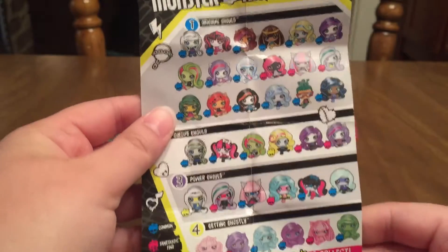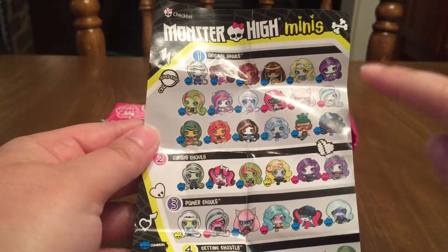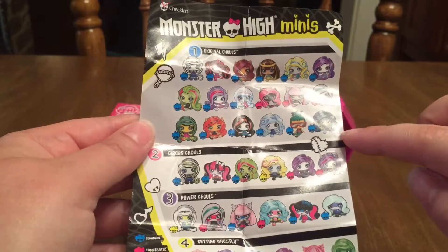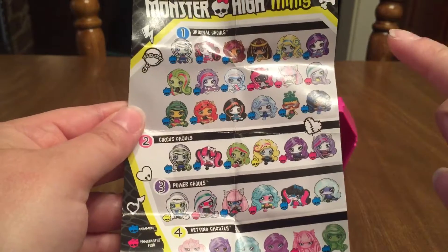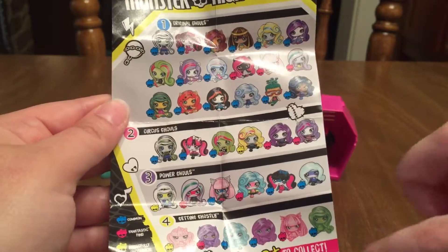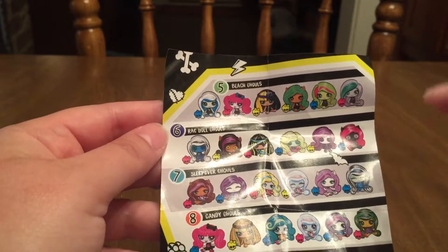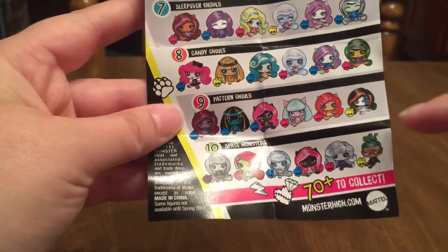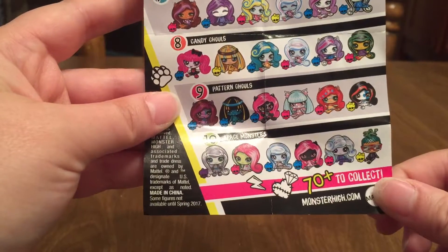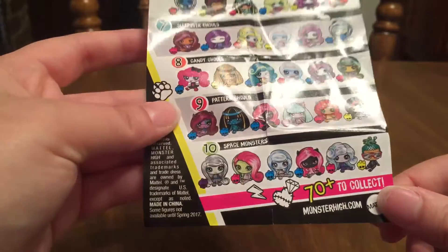Like I said on the package, it said there are over 70 to collect. I've only seen people open any from Series 1. So I don't know if they're going to come out with different waves of the Circus, Power, Getting Ghostly, Beach Ghouls, Ragdoll Ghouls, Sleepover, Candy, Pattern, or Space Monsters. I guess maybe they'll come out with those later, or you're just really lucky if you find one of those now.